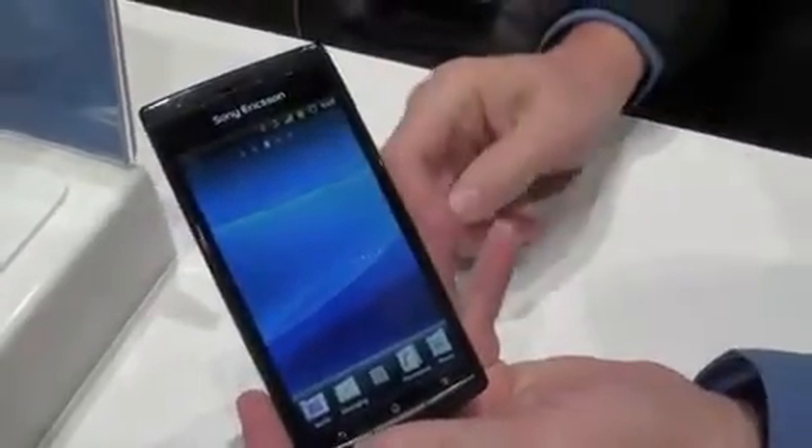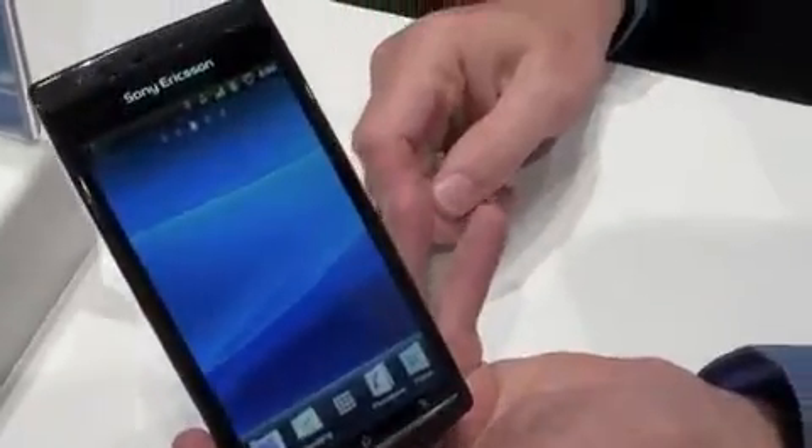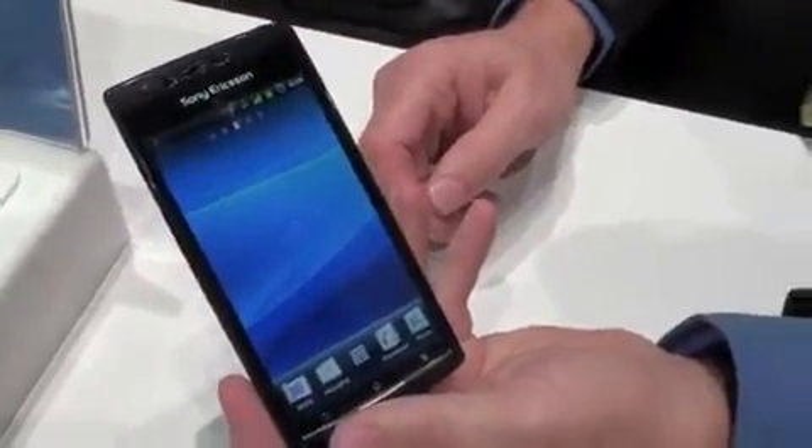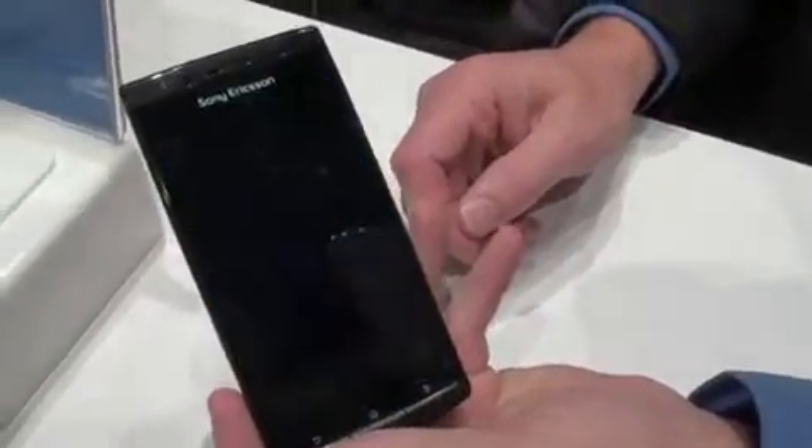We are here at the Sony booth at CES 2011 and we are taking a first look at the just announced Sony Ericsson Xperia Arc. We've got Sony with us here to give us a tour of the device.